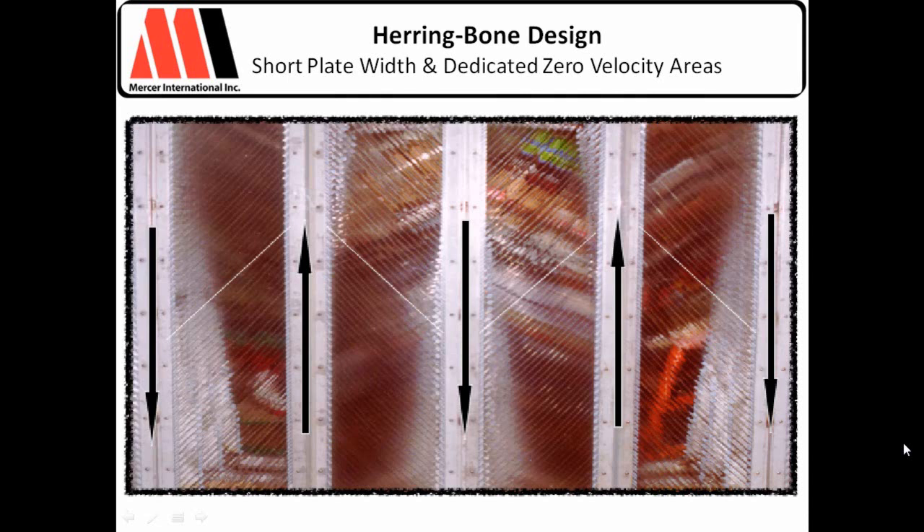Another important feature we've incorporated is the ability to process solids — chimney zones. In between our plate widths in the herringbone design, we've incorporated dedicated zero-velocity areas: one dedicated for solids, one for oils, alternating throughout. Remember, oils and solids over time create sludge, so we want to separate them. Solids fall down the plates and hit a dedicated chimney zone where they can take all the time they want to fall out. By being able to process solids down and out, you extend the time between cleanings and actually stay in compliance much longer.